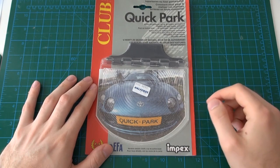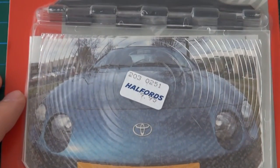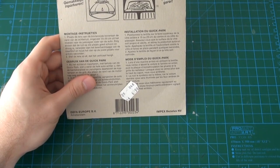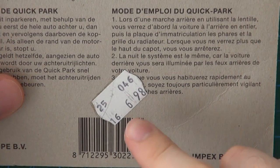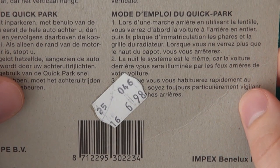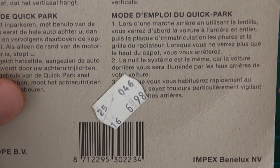Everything else on this box is in Dutch and French. Looking around this packaging, we can get an idea what this is and where it's from. On the front, we have a sticker with the name Halfords and what I presume is the price — $9.95. Halfords is a UK-based auto accessory store, so it's interesting to imagine how this ended up in Canada. On the back side there is another sticker, and the two larger numbers on the bottom right indicating 698 most likely indicate that this was sold in June of 1998, which would make this product exactly 25 years old.